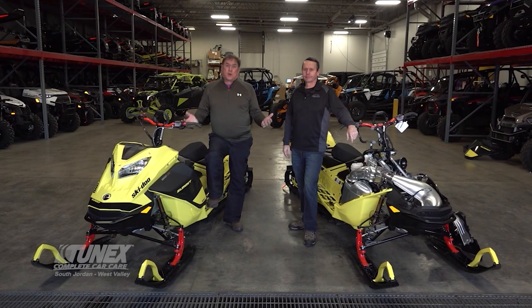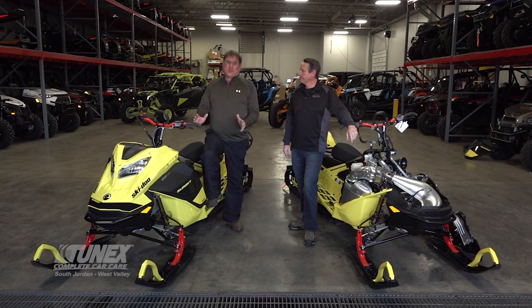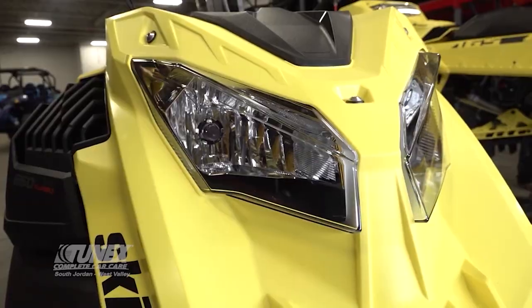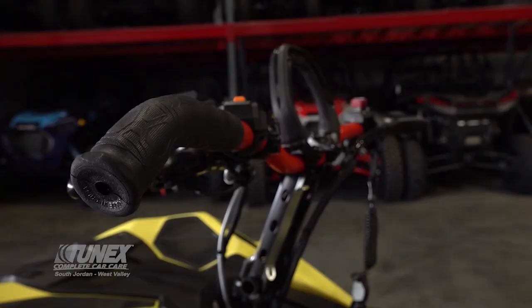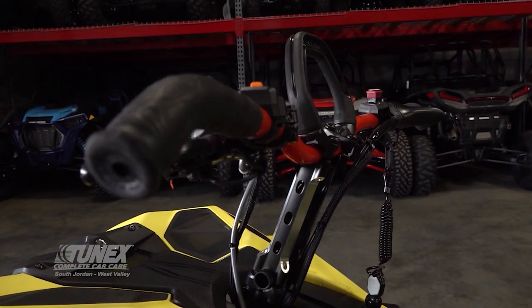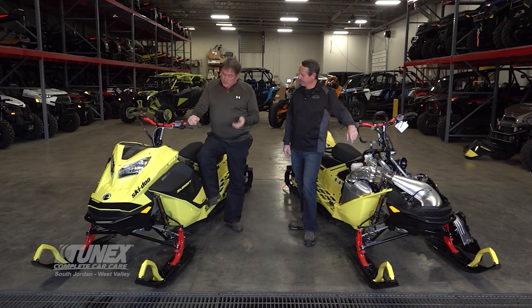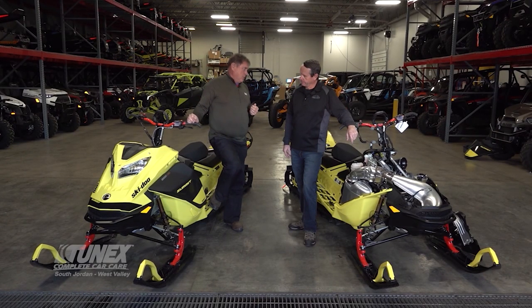Welcome back to At Your Leisure — it's product review time. It's the What's New segment of our show. Up at Weller's Recreation, the closest dealership to the snow, we've got some snowmobile news. I asked owner Paul Weller to join us. Let's talk about the 850 E-Tech Turbo — this is a new sled that is turning heads.